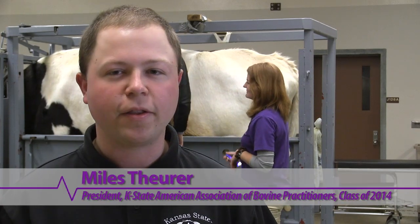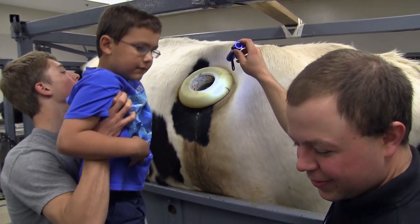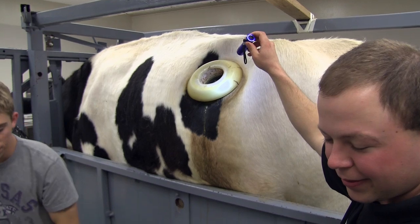We allow people to go look inside the rumen to see how all the food and nutrients are being digested and how the animal is able to convert all the grass and hay that he eats into this high quality product that we all consume each and every day.